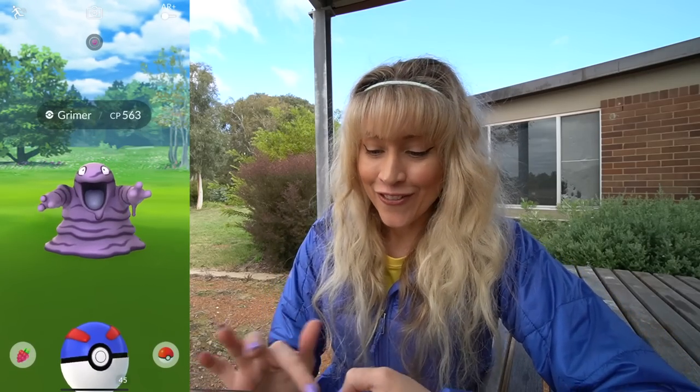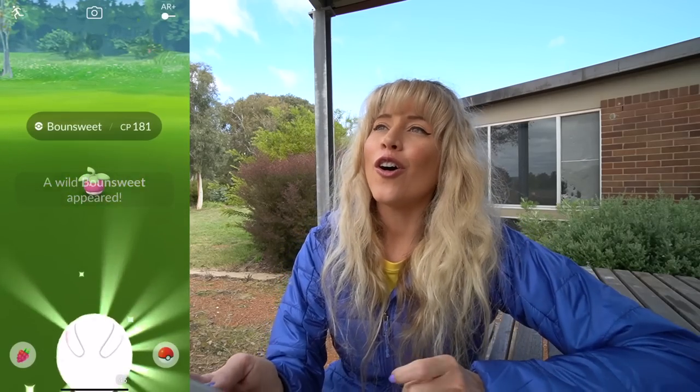First check — Drillbur. Second check — happy Grimer cuddles. Third check — Bonsweet, not shiny release just yet.